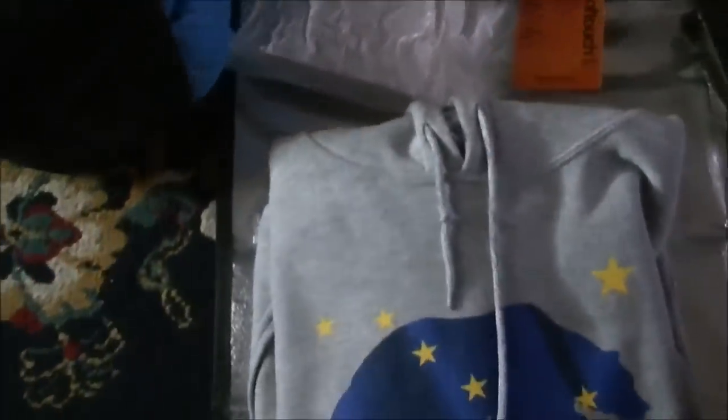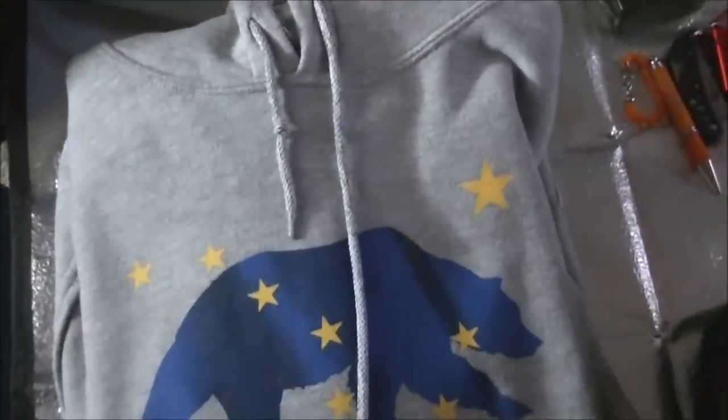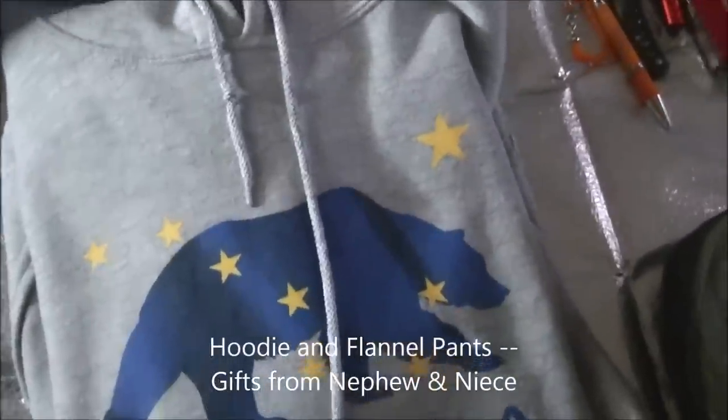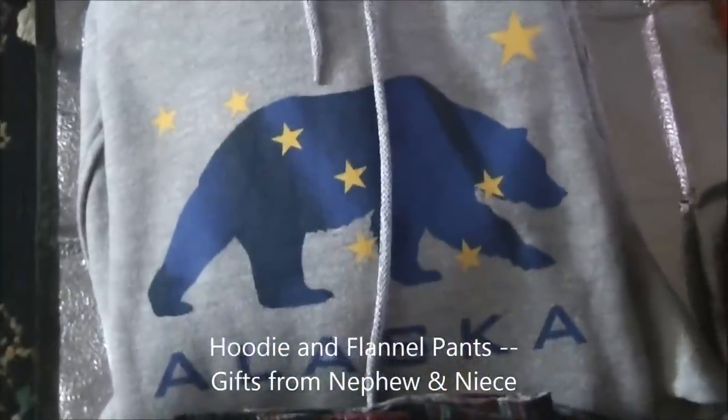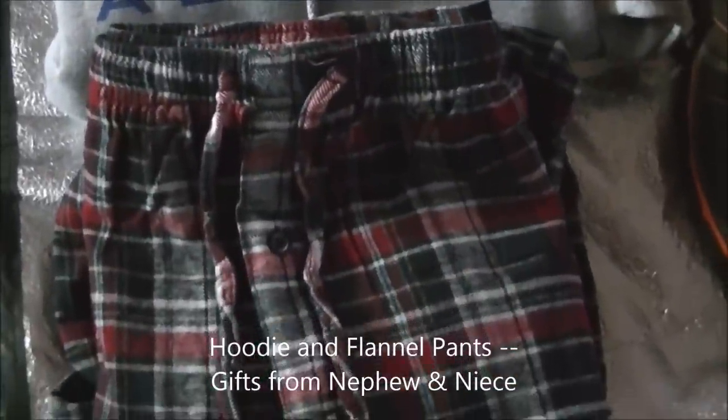I'll be sleeping in this fleece hoodie — given to me by my nephew who's stationed in Alaska — and some flannels.